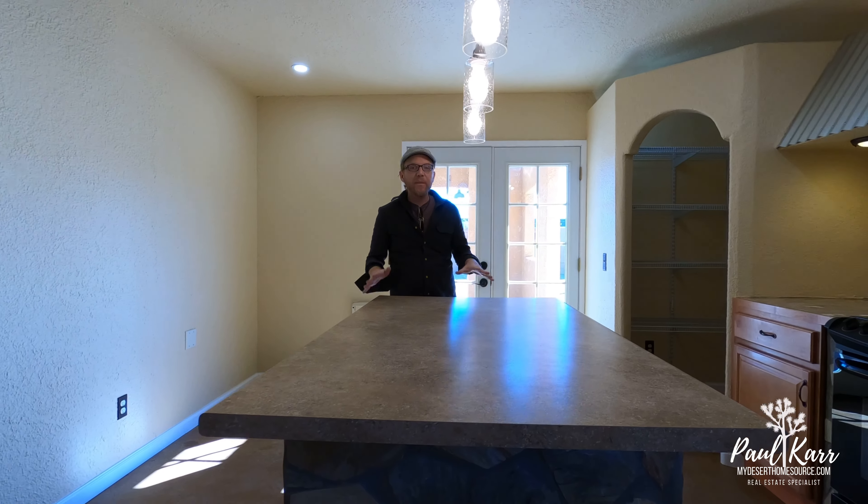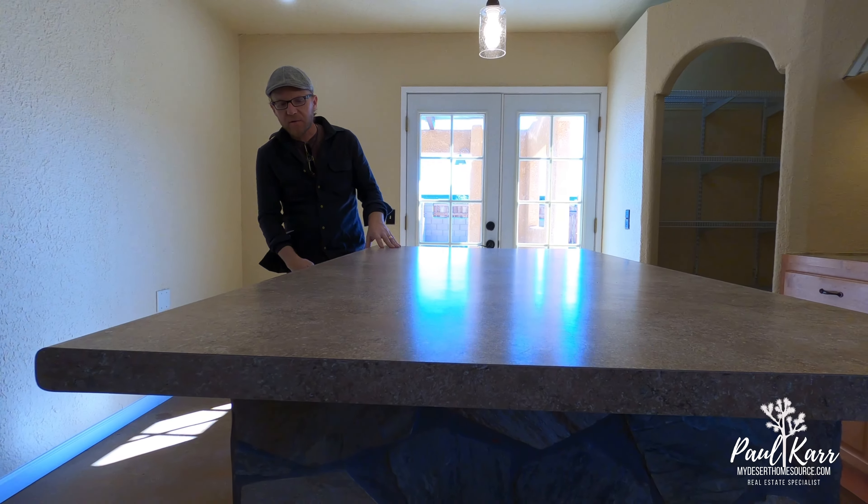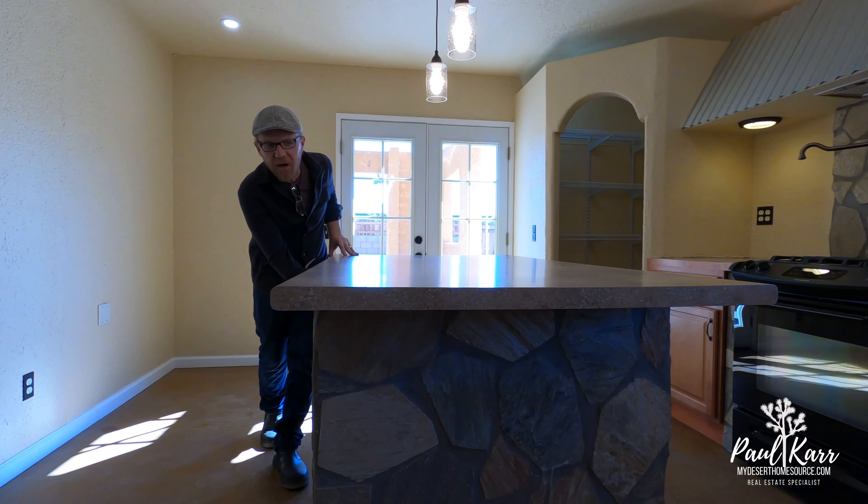Now standing in the custom kitchen — this is so interesting. I love this rock facade island.